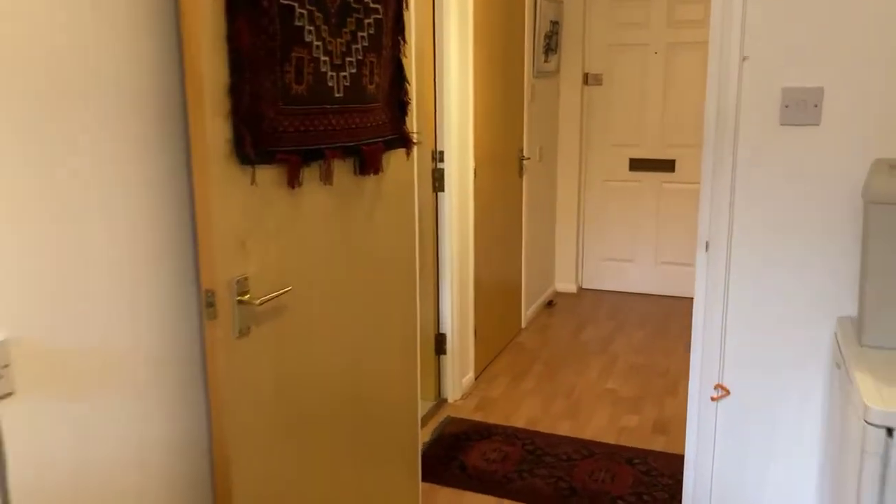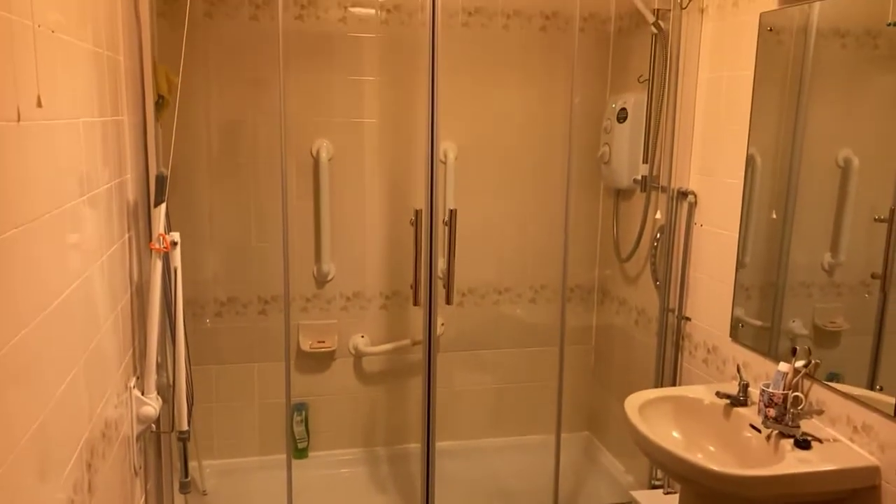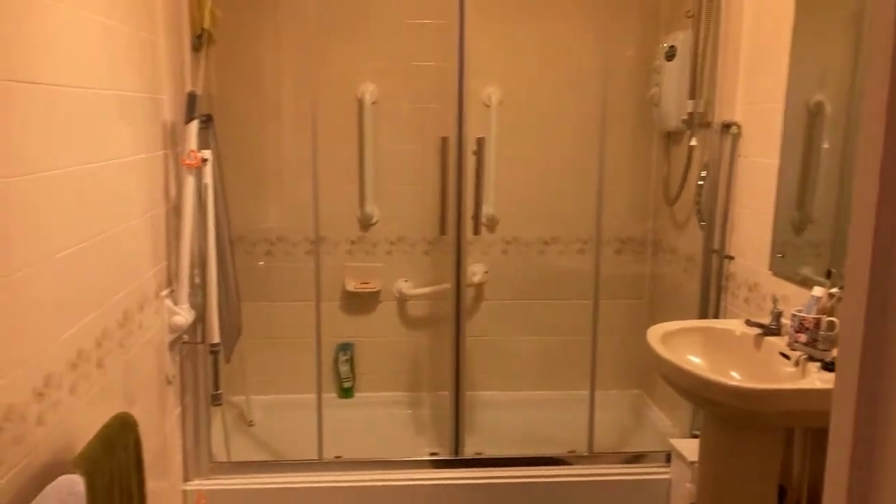And lastly through to the shower room — good size, with a really large walk-in shower cubicle, toilet, pedestal sink, extractor, and heated towel radiator.